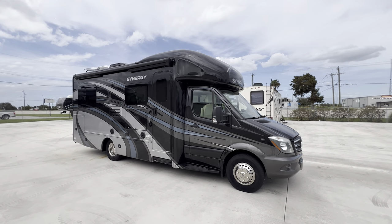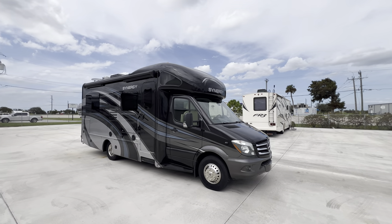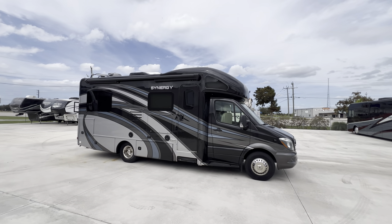Hi everyone, Pat here with Advance RV Centers in Okeechobee, Florida. We got a nice little Class C unit.